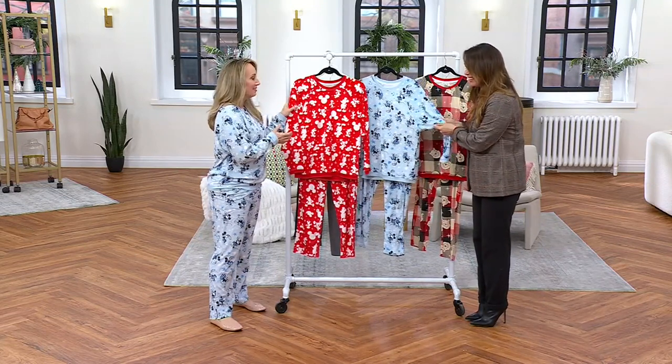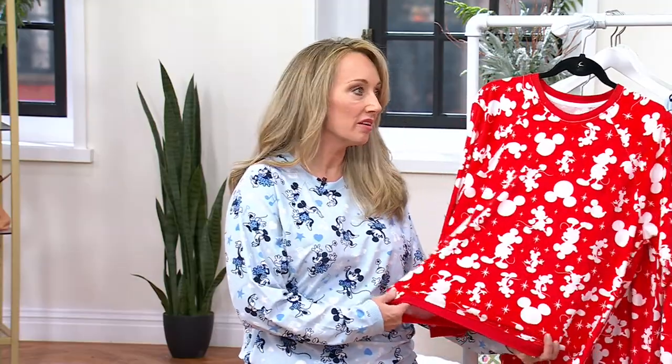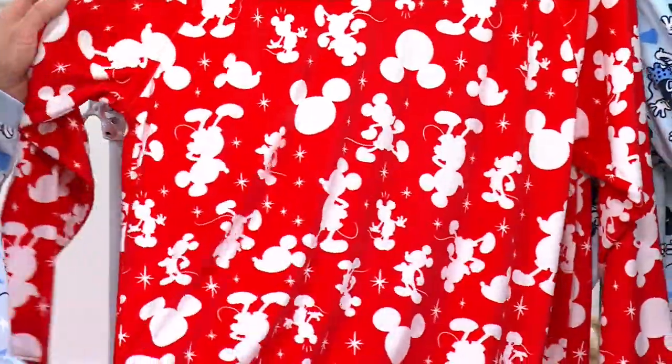I never felt it. This is our super soft poly velvet. It is lightweight. It is cozy. And honestly, you could wear this all year round. It's not a heavy fabric. I love that we are starting the year with a great clearance price on a fantastic pajama set.